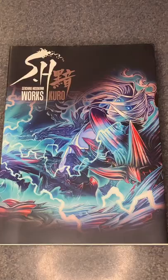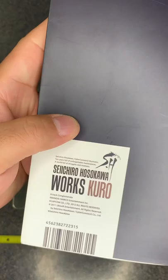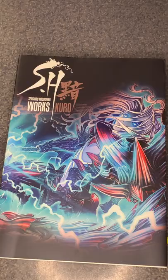Hello Donahot Collectors, today we have the Seichiro Hosokawa works — this is the Kuro volume. This was released on April 1st, 2016 for the price of 6200 Japanese yen if you bought the special edition, but this book alone was sold for 3800 Japanese yen, published by CyberConnect2.